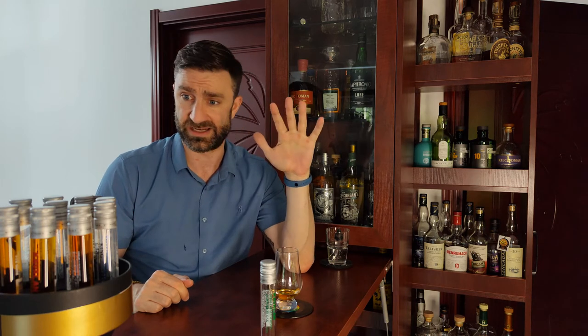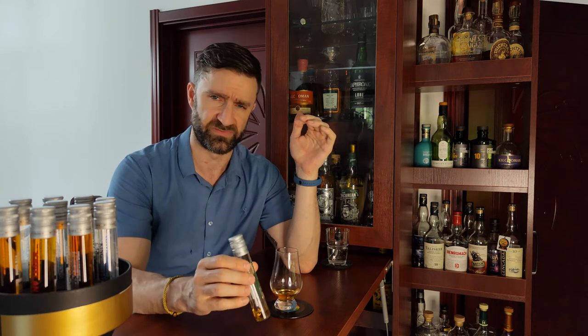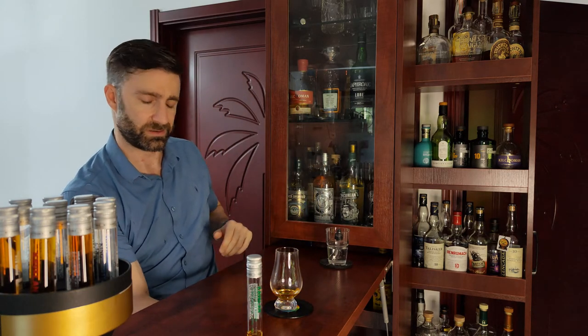I'm looking forward to this a lot. The Soulless line is all single barrels, all barrel proof. As you can see I just have little samples here, and for some reason all of my samples have been proofed to 54%, so that's not exactly barrel proof but it also could be — just take that with some salt.